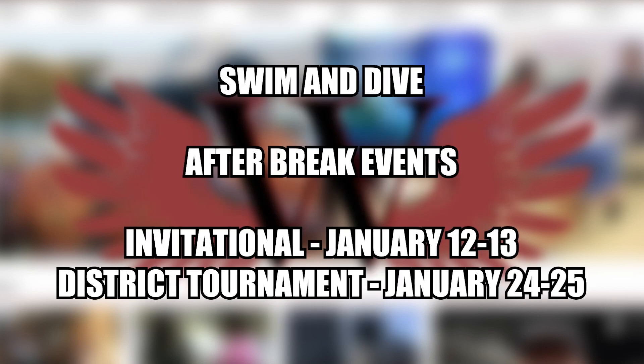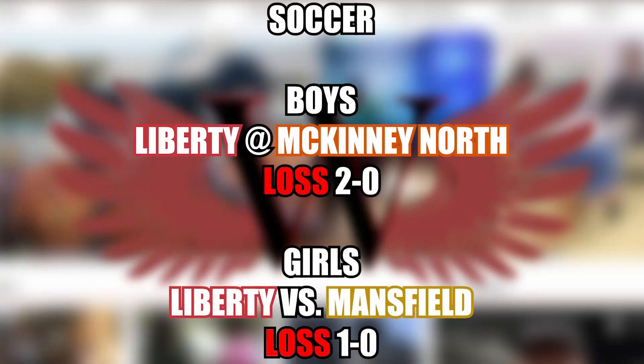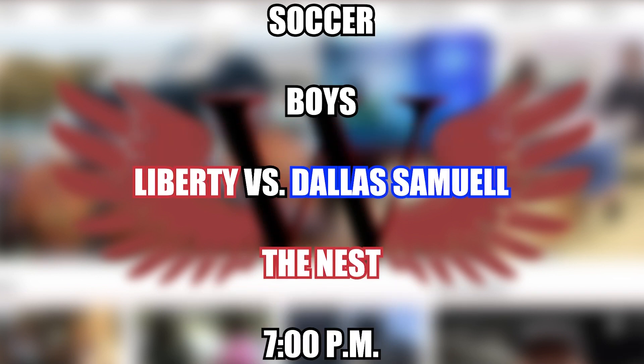The Red Hawks would see some mixed results against the Panthers heading into break. Both boys and girls soccer continued preseason on Tuesday. The boys team was looking to continue its winning streak while the girls were hoping to find a win. Neither team was able to manage a goal, as the boys would lose 2-0 to McKinney North and the girls 1-0 to Mansfield. Coming back to the nest tonight, the boys team takes on the Samuel High Spartans in their second-to-last preseason game before they begin their preseason tournaments.